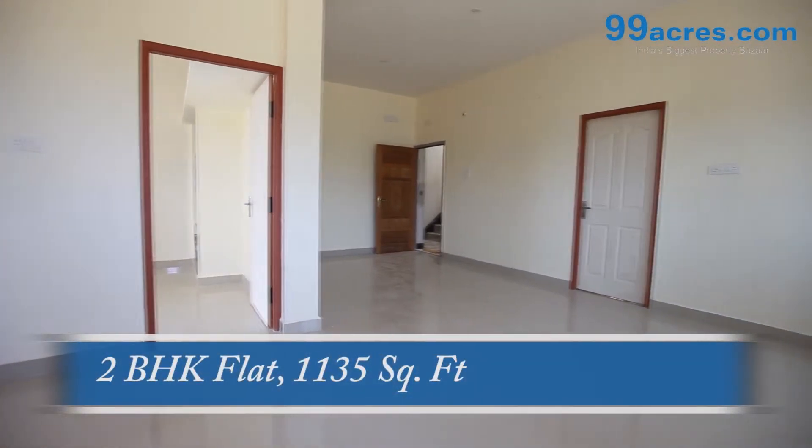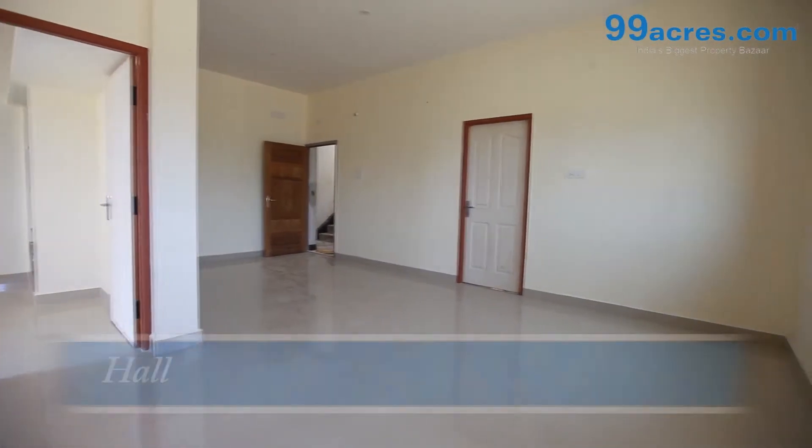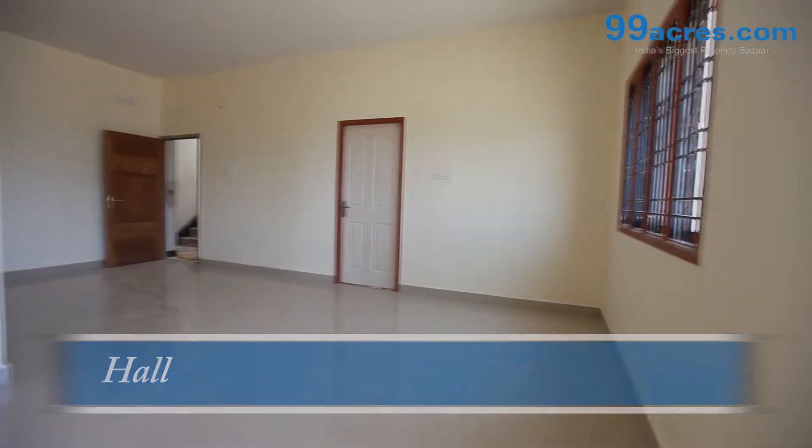This is a 2BHK flat. The area of this flat is 1135 sq ft.